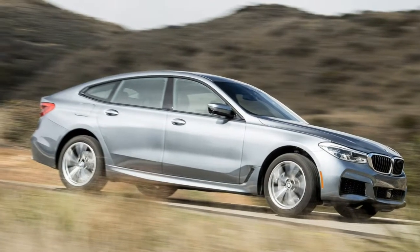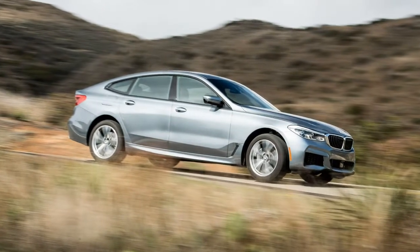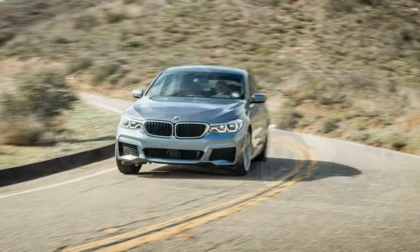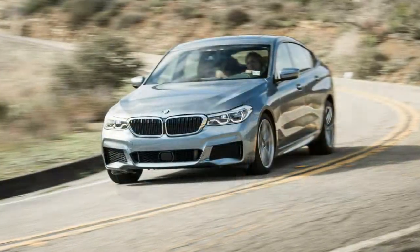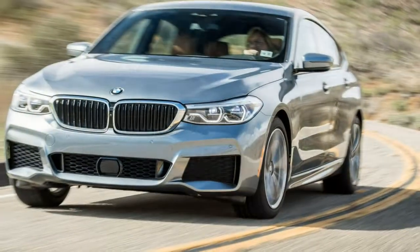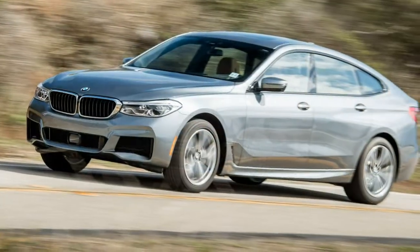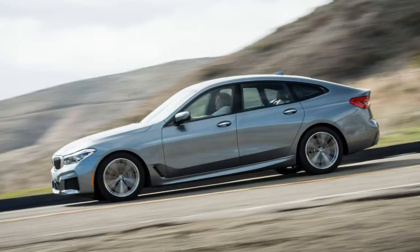Forget everything you know about BMW. Forget the roundel, the Hofmeister kink, the twin kidney grille, and Hans Stuck taking flight in a CSL Batmobile at the Nürburgring in 1974. Pretend that the 2002 Touring was never a thing, that M5 was only Dr. Richard Daystrom's murderous multitronic computer on Star Trek, and that yuppies drove Buicks. Wipe your mind clean.